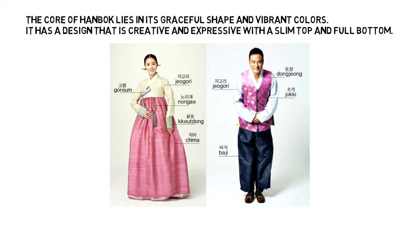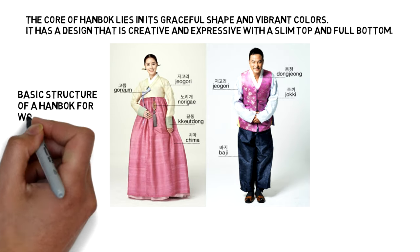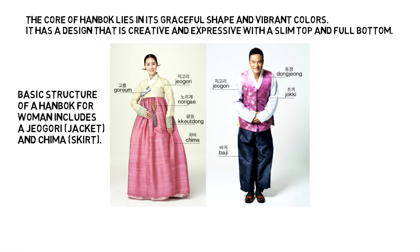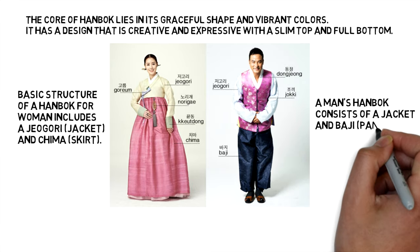It has a creative and expressive design with a slim top and full bottom. The basic structure of Hanbok for women includes a Jeogori jacket and Chima skirt. A man's Hanbok consists of a jacket and baggy pants.